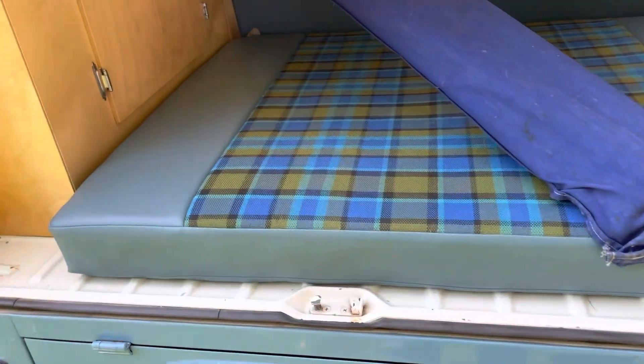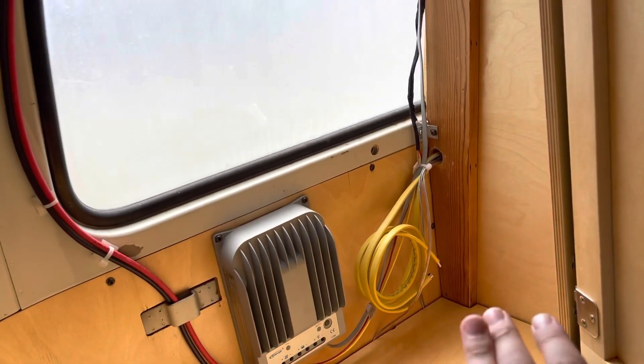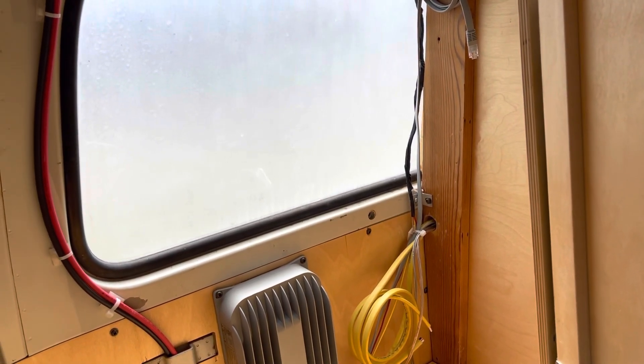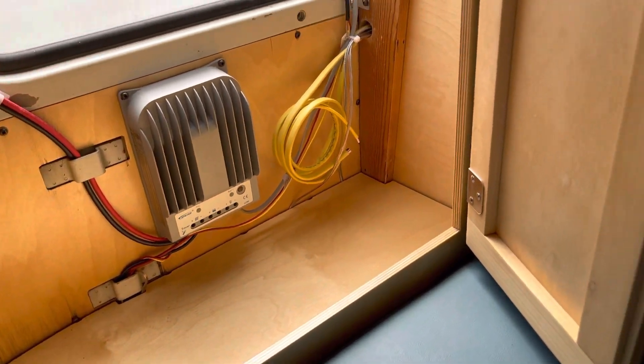The solar panels are all wired back here. Now, the system is currently not operational — if you wanted to get it operational, you'd have to run your wires to whatever you want to power inside the bus with those solar panels, and then you would need to install a few solar panel batteries. But that system's there for the next owner if you want to use that.